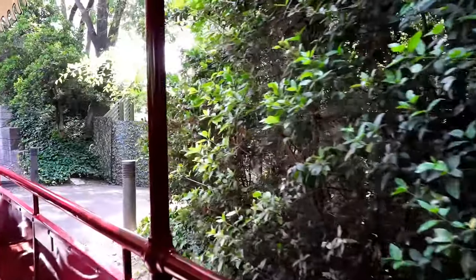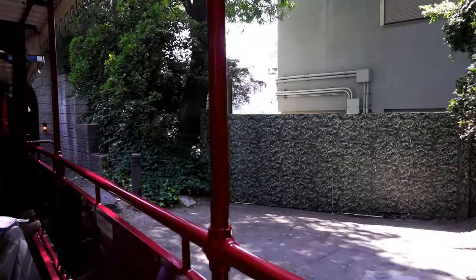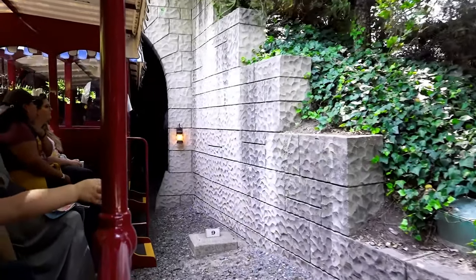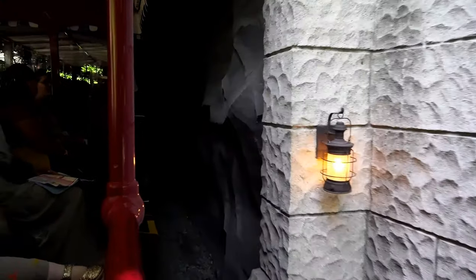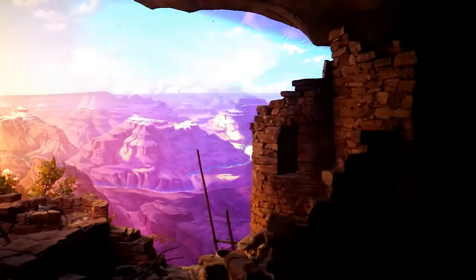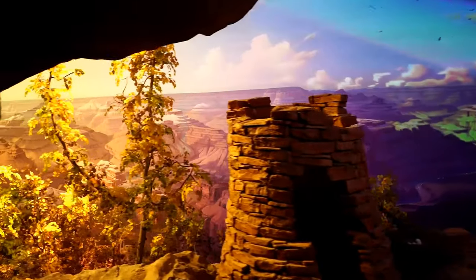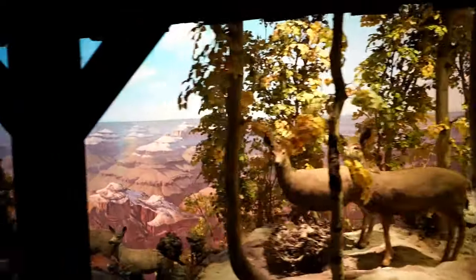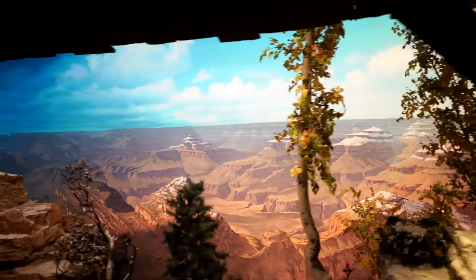We're now going to be heading into the tunnel and rounding back to Main Street. But before we get to Main Street, we have some amazing things for you to see. We're going to go into the tunnel first and see the Grand Canyon as it is today. This is a really beautiful area to see a lot of wildlife and some beautiful, beautiful trees. Look at the beautiful views — it's amazing. We've got birds flying off in the distance and some really, really cool animals.